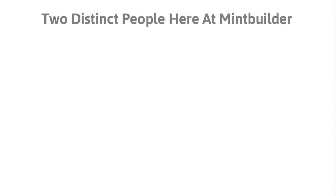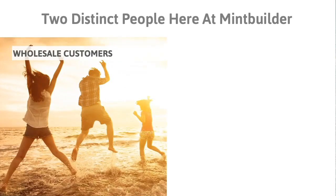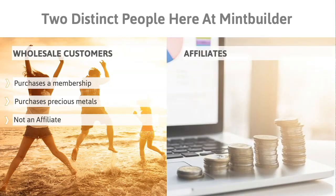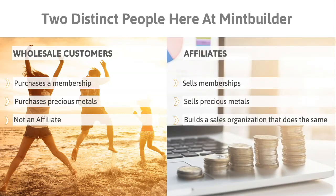Here at MintBuilder there are two distinct people groups. The first one is wholesale customers — those who are purchasing a membership and purchasing precious metals, but are not an affiliate. And then there are affiliates, who sell memberships, sell precious metals, and build a sales organization that does the same thing. Although most people who come in as an affiliate come in first as a wholesale customer, the moment you make your first income, that puts you in the category of affiliate.